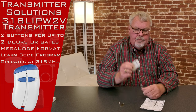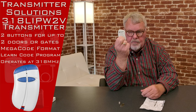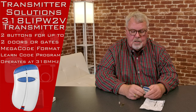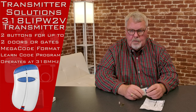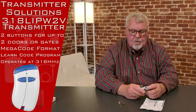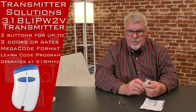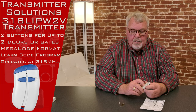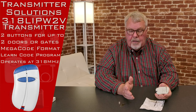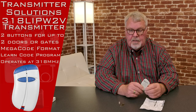On the back of this transmitter, you'll see each one has its own individual serial number. So in a high-security type situation, the management company of the apartment or parking garage or gated community will keep track of who they gave which serial number transmitter to. And that way, if you lose it, they can turn that transmitter off, so if somebody else finds it, they're not going to be able to get into the space.